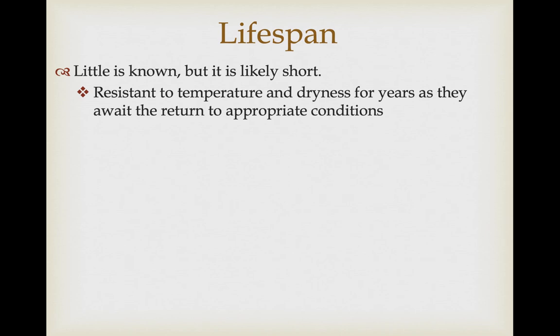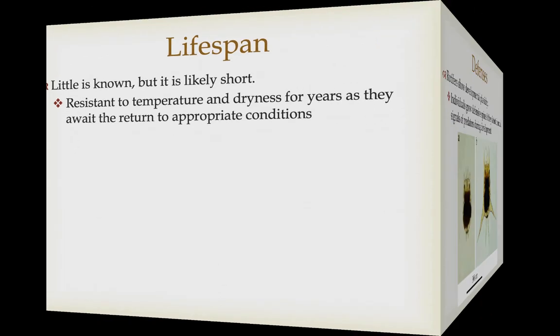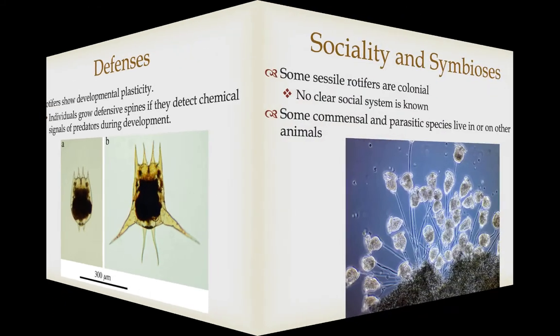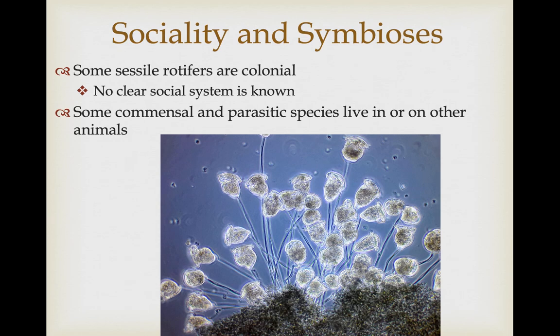Rotifers are resistant to temperature changes and dryness — they can form dormant forms and wait for appropriate conditions for years, so some individuals may have a potentially longer lifespan. Rotifers also show interesting developmental patterns, specifically developmental plasticity related to their defensive capabilities. Individuals can grow spines if they detect chemicals from predators nearby, reducing the chance that those predators will eat them.